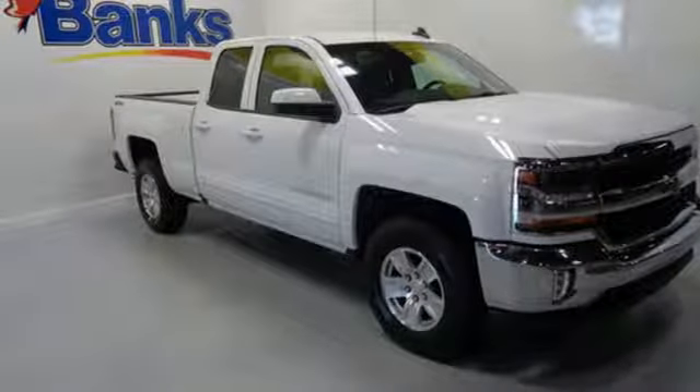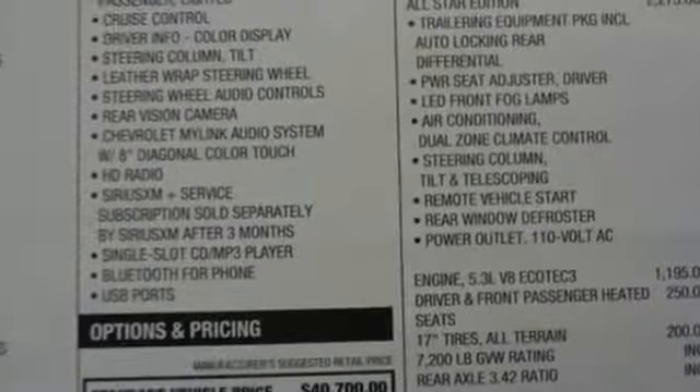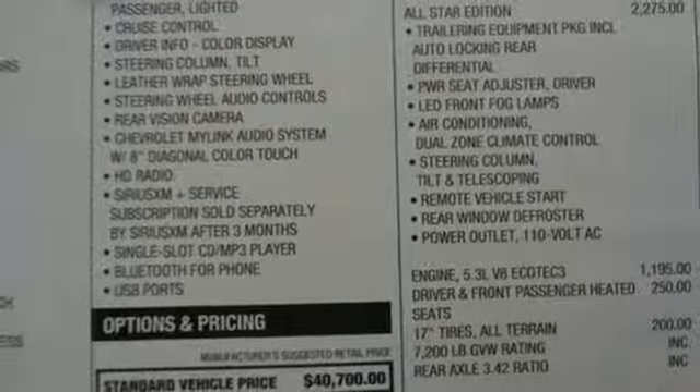Here's a 2018 Chevrolet Silverado 1500. Built to keep up with the rugged demands of your day to day, this Silverado 1500 is strong, safe and comfortable.